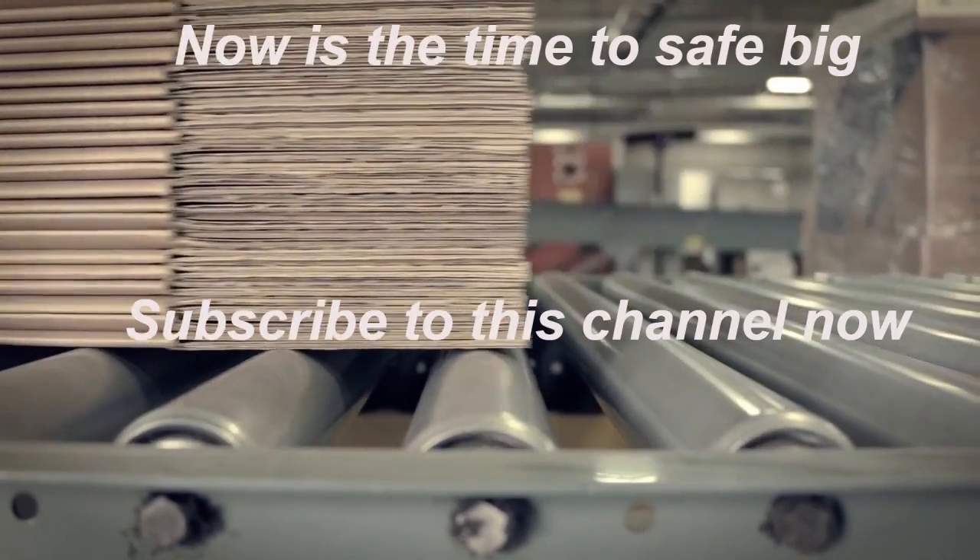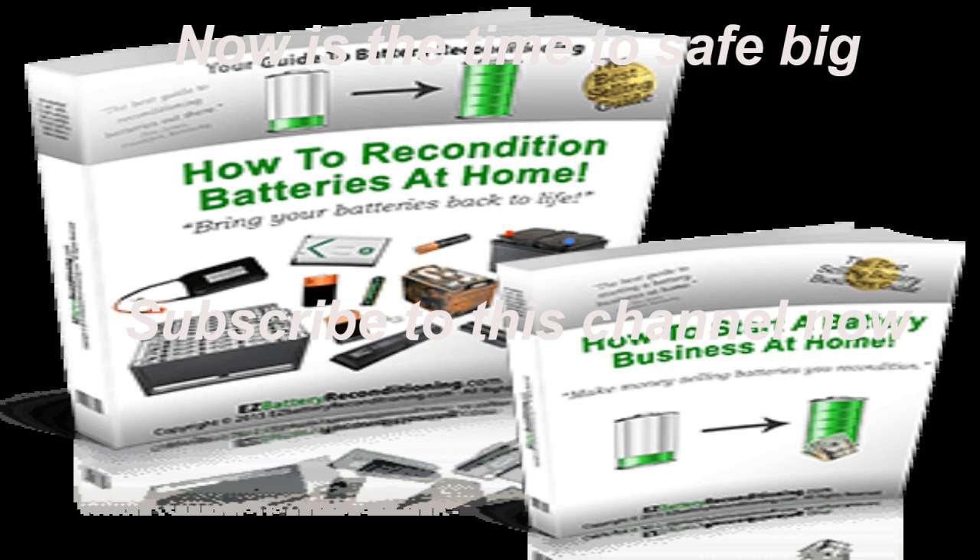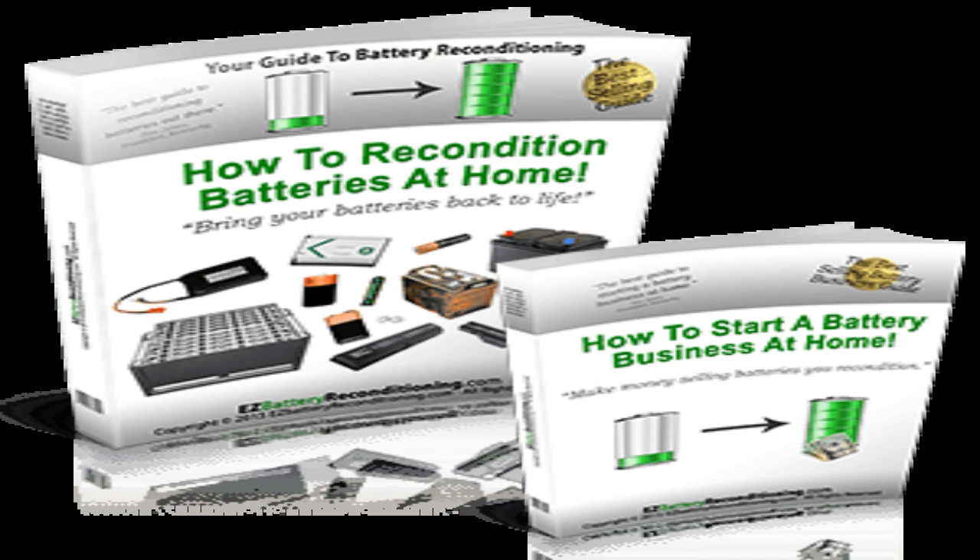You'll also learn how to recondition deep cycle, golf cart, marine, and forklift batteries, plus many other types of batteries too. The battery reconditioning methods are easy to do and they will save you a lot of money.